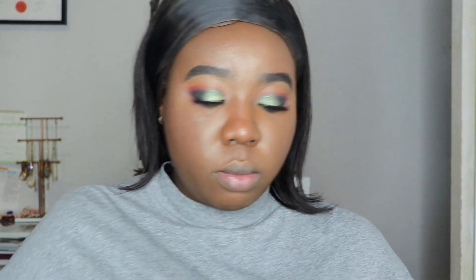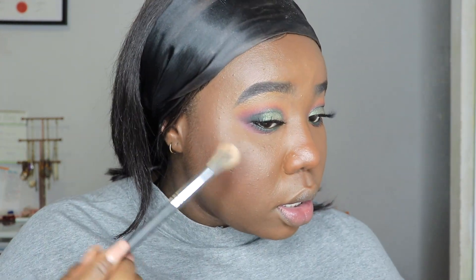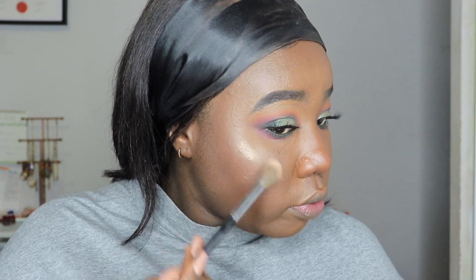To finish off the face, I'm going in with the Driviest Place Royalty Number Two loose highlighter and my Morphe 451 brush to highlight the high points of the cheek.